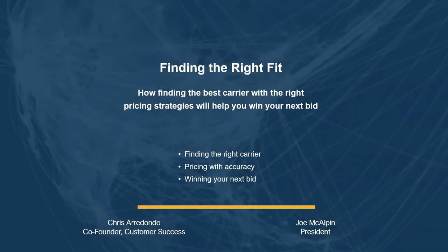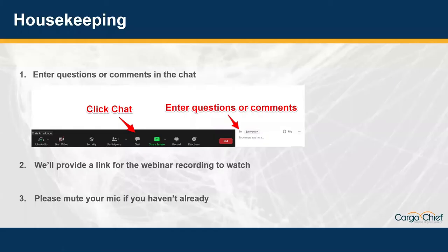Thanks for joining today for our educational webinar on finding the right fit, where you'll walk away with strategies on winning your next bid and how you can bring the right carrier with accurate rating tools together through a TMS called BrokerPro and our platform called C4. Please share any questions or comments in the chat. We'll get to those towards the end. We'll also be recording this session and sharing a link with everyone here today, so feel free to share it with your team or watch it again.